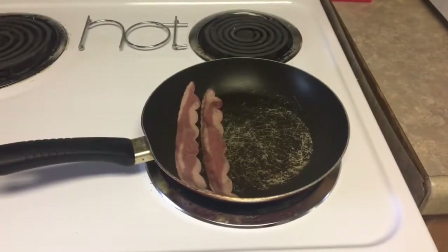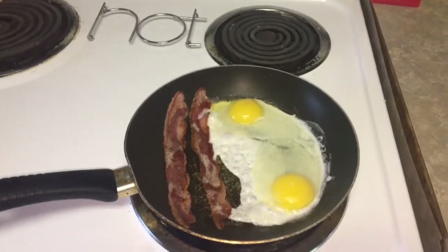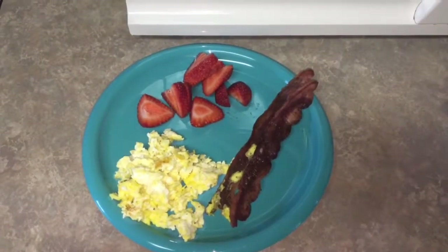Hey guys, welcome back to my channel! Today I'm going to do a what I eat in a day. To get started, today I ate turkey bacon, scrambled eggs with cheese.